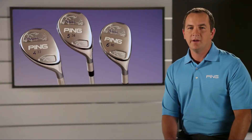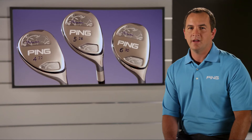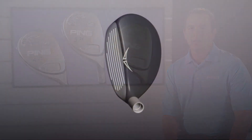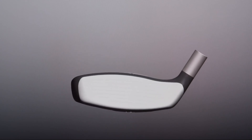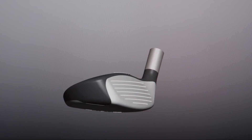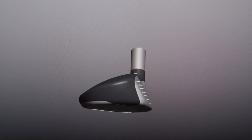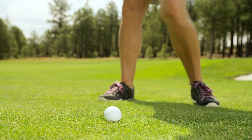The hybrid iron combination set offers 22, 26, and 30 degree hybrids as alternatives for four, five, and six irons. The hybrids blend with perimeter weighted irons to launch the ball higher for longer results and better distance gapping. The hybrids feature more surface area low in the club face to ensure clean contact and generous camber to allow for a smooth transition through the grass.